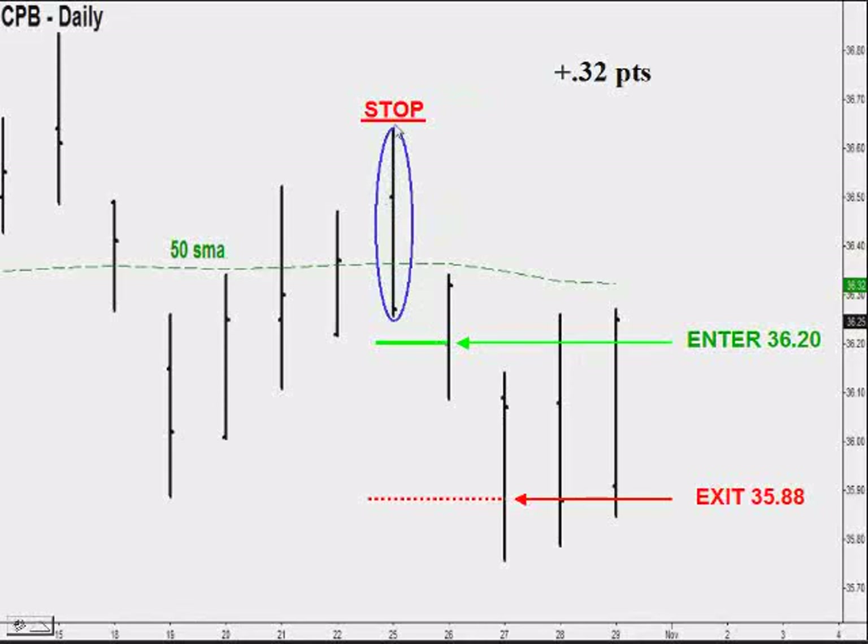We placed our stop here — stop placement number two — which would be much higher. We then simply calculated where to place our exit level, which was down here at 35.88. So we have an open order at our stop and we have an open order to exit with a gain, and then you just simply wait.